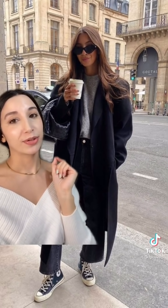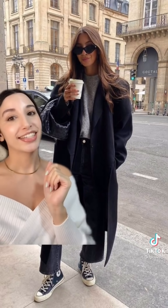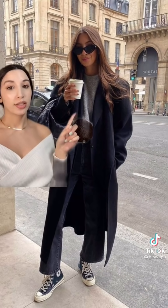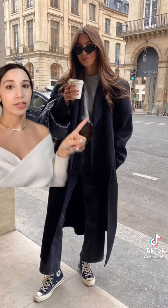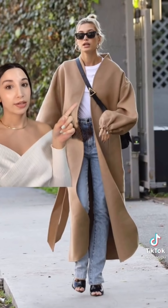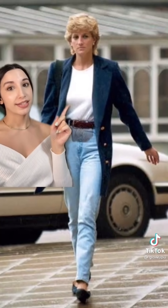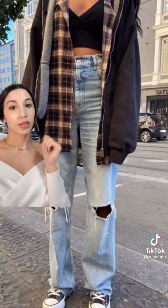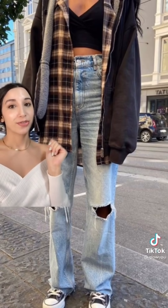I'm going to let you in on a huge secret — some of the most fashionable people in the world have uniforms. The easiest way to get dressed in the morning and make sure you look chic is to have a uniform. You could recreate this uniform a thousand different ways. Hailey Bieber does this and so did Princess Di — and if it's good enough for them, it's good enough for me.